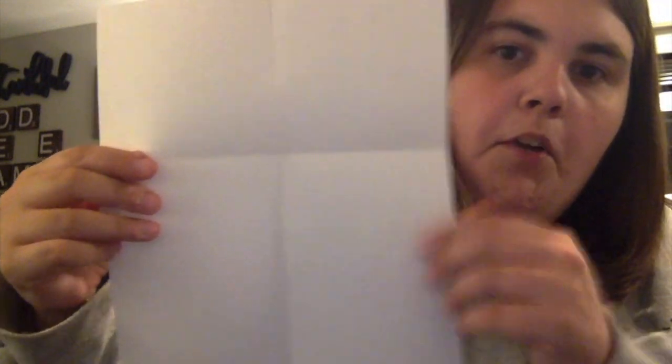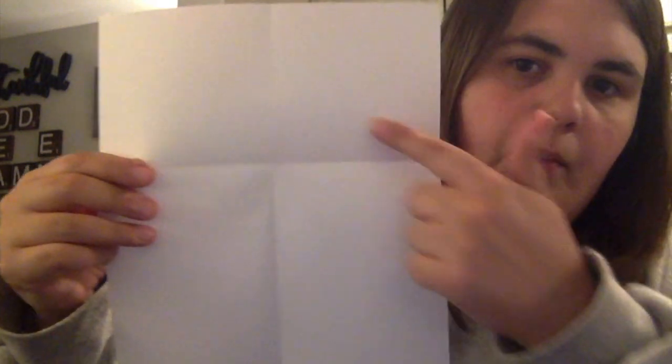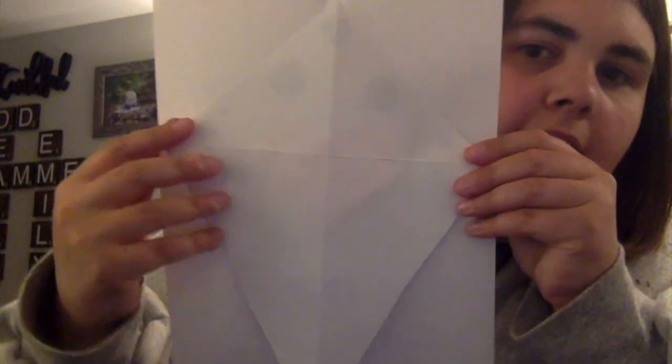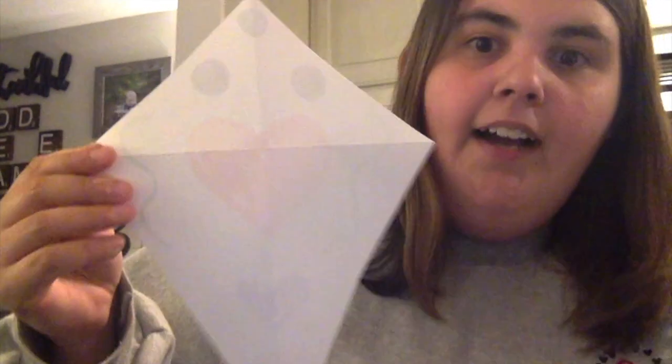And you're going to fold it in half again this way, but not all the way down, just a little ways down. You're going to fold it again. And then when you unfold it, you're going to have kind of a cross on your paper. Then you're going to cut from there to there, and from here to here, and here to here, and here to here. And what you're going to get when you cut those areas is a kite shape.